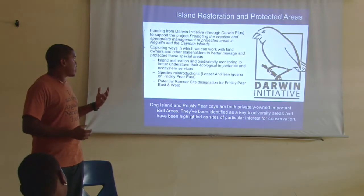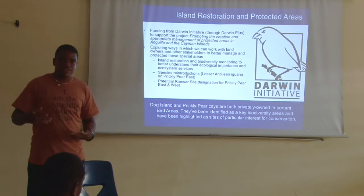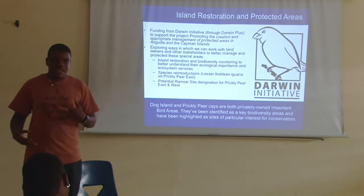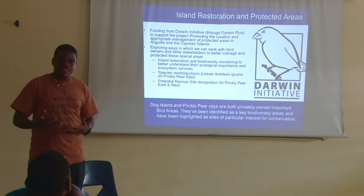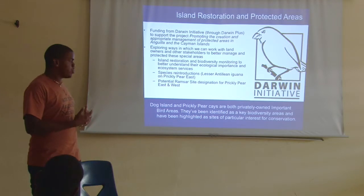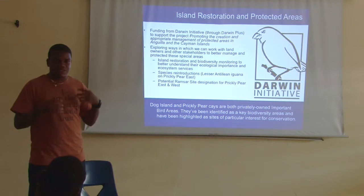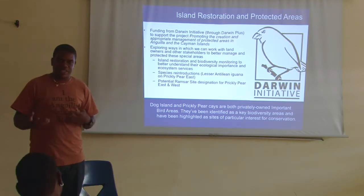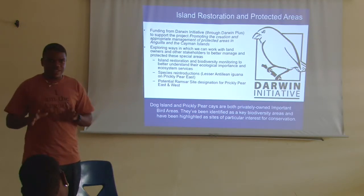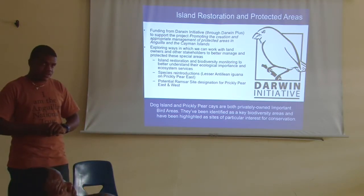Thanks to the Darwin Initiative, we were able to engage with communities and implement some protected area rat management, acquire land, conduct activities, and manage the rat population there. We also plan to pursue the reintroduction of the Lesser Antillean Iguana, because Green Iguanas have colonized the island and could outcompete the local population. The plan is to bring the Lesser Antillean Iguana to a safer island where it can be preserved.